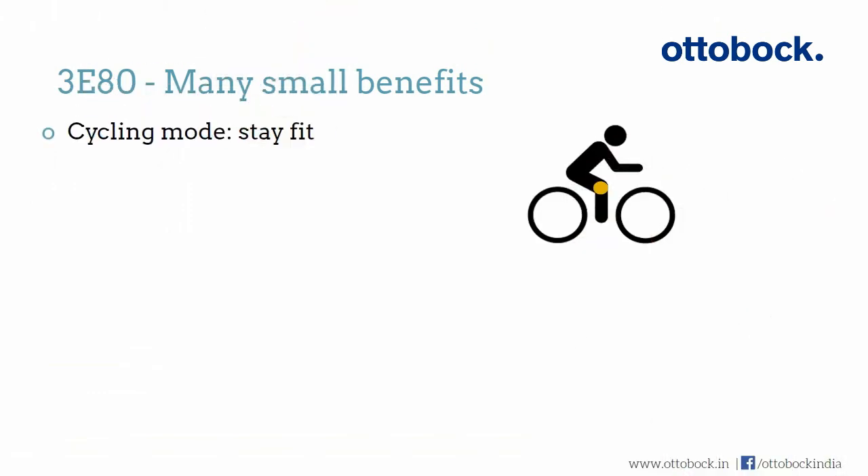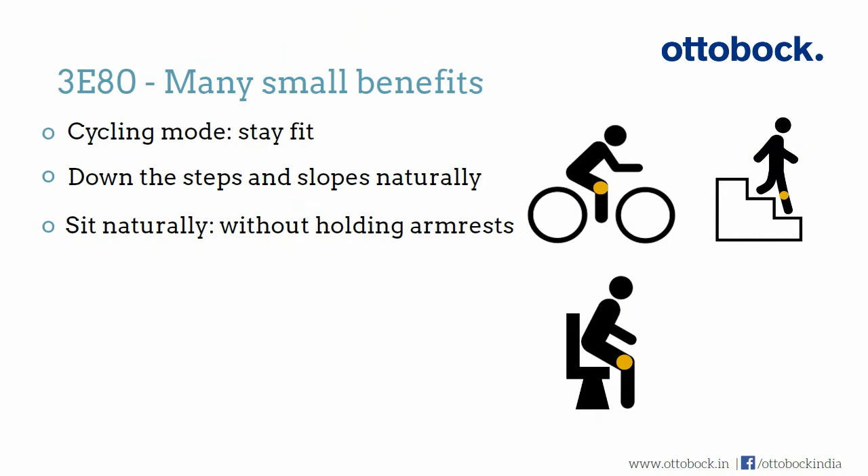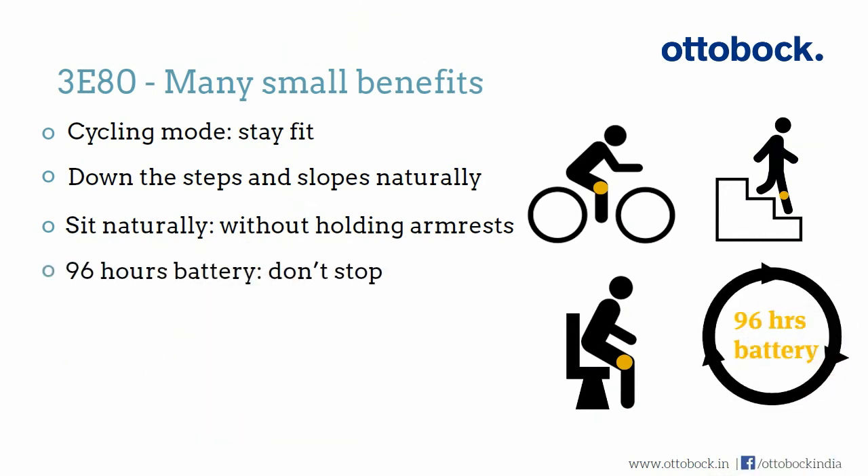Last but not least, the 380 offers many small benefits to help you live an active life.